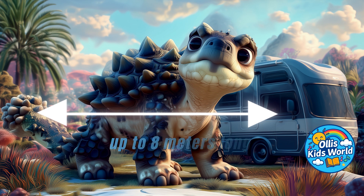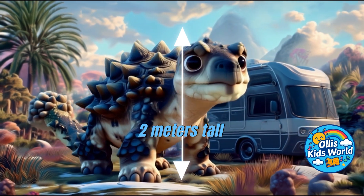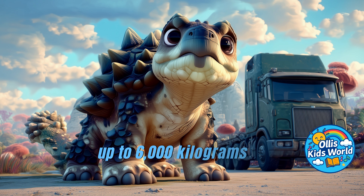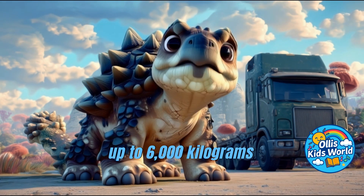The Ankylosaurus grew up to 8 meters long and 2 meters tall, about the size of a camper van. It weighed up to 6,000 kilograms, as heavy as a big truck.